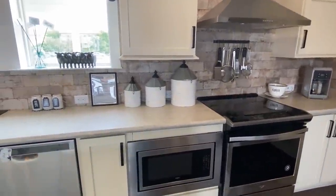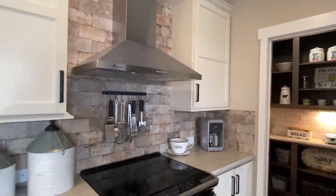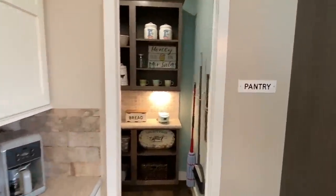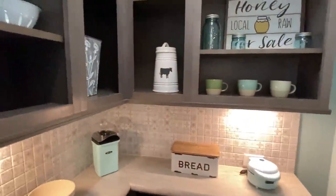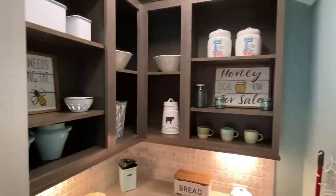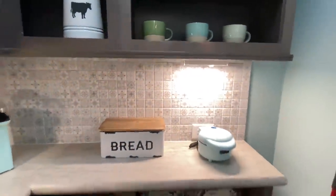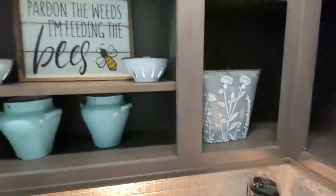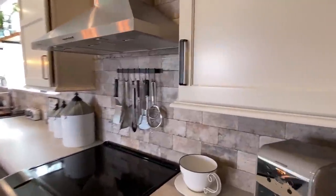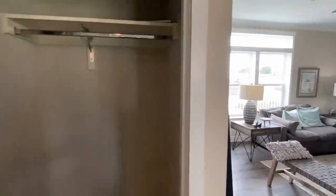I know I'm already going to get comments about the microwave being down low — every time I do one that has that, y'all let me know about it. But I'm certain you could probably put another cabinet there and have the microwave somewhere else. Look at this — this is definitely worth the dance. I mean, I'm lost for words. You can put a door on here if you need to. Goodness gracious. Let me look in this door before I forget and miss it.